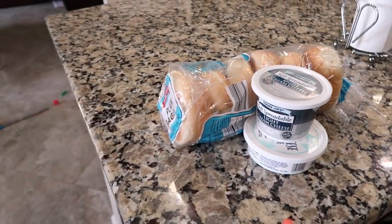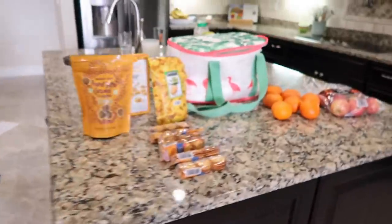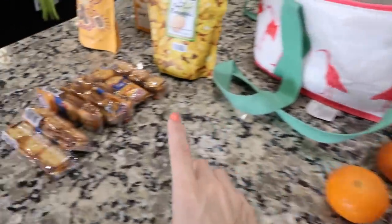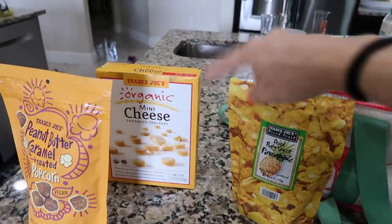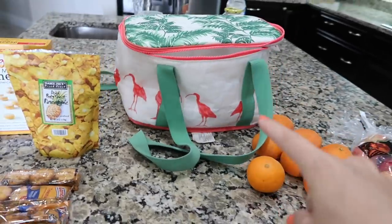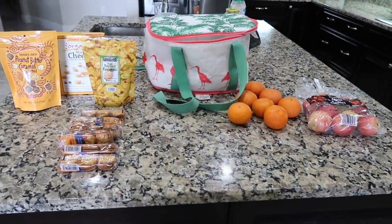I also have a Trader Joe's haul to share because I went yesterday after my OB appointment and grabbed some snacks for the beach — very important. I'm going to show you the stuff I've been packing. I meant to run to Publix this morning to get fresh rolls and salami but I didn't do that. Snacks should be good enough. Once the kids are ready we're going to throw some bagels together — I do have gluten-free bagels too. Over here is what I'm going to throw in the cooler: a bunch of oranges, apples, crackers, dried pineapple, more crackers, peanut butter, and puffy chips.